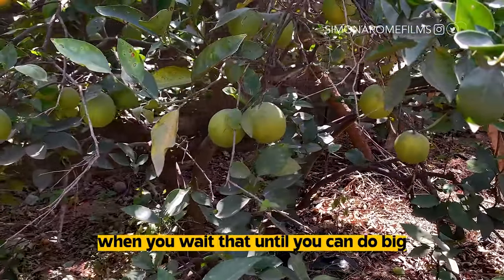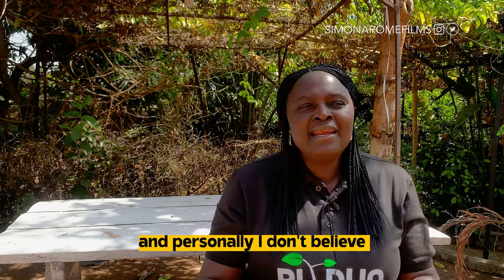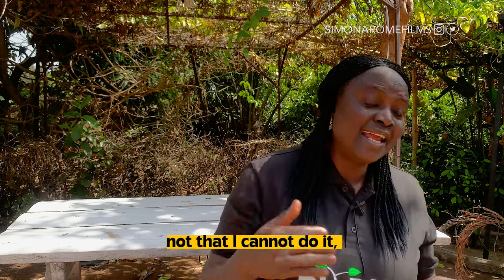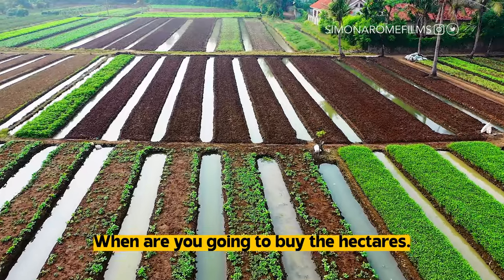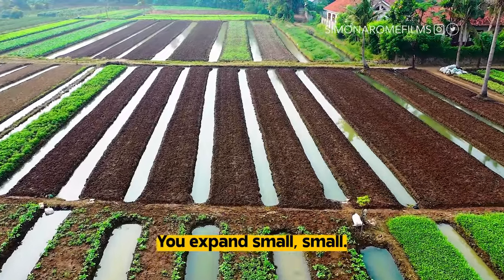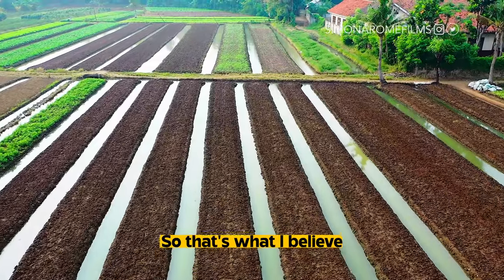Personally, I don't believe in hectare farming — not that I cannot do it. But think about it: when are you going to buy the hectares? When you do small, small, and you expand small, small, one day you will have a hectare. So that's what I give you.